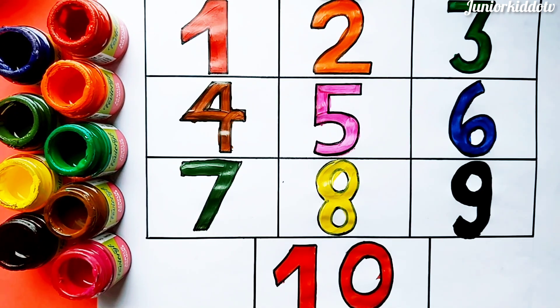Eleven, twelve, thirteen, fourteen, fifteen, sixteen, seventeen, eighteen, nineteen, twenty, twenty-one, twenty-two. Subscribe. Thank you.